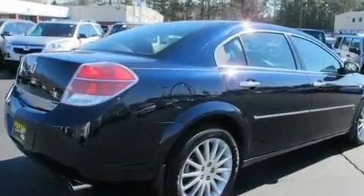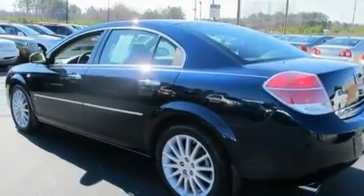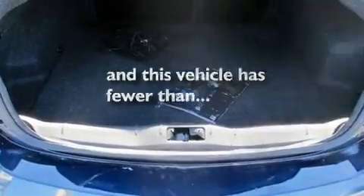Its top features include heated seats, air conditioning with automatic climate control, cruise control, a CD player, performance tires, aluminum wheels, an illuminated driver-side vanity mirror, a low-tire pressure indicator, a split-folding rear seat, and this vehicle has fewer than 31,000 miles on the odometer.